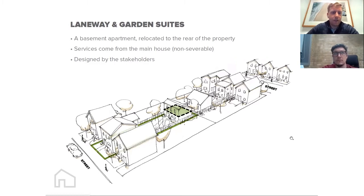Laneway and garden suites are really very similar to a basement apartment, except they're at the back of your property. Services all come from the main house — gas, water, and mail delivery stay there and the homeowner branches them back to the ADU. Because of that, they're not severable — you're never going to be able to take that new dwelling and sever it onto its own individual piece of land. It will always be sold with the main house.